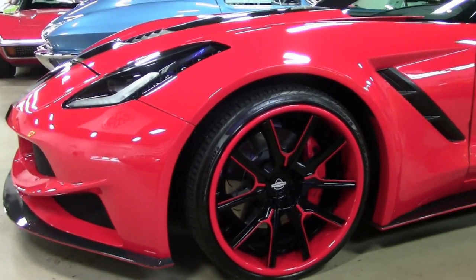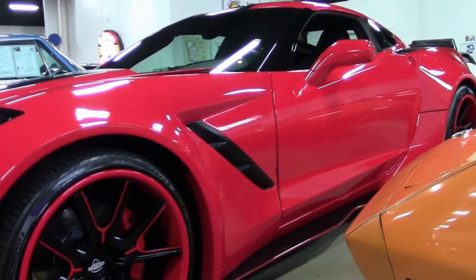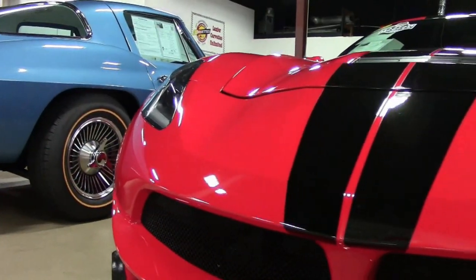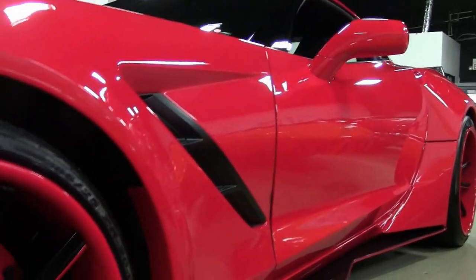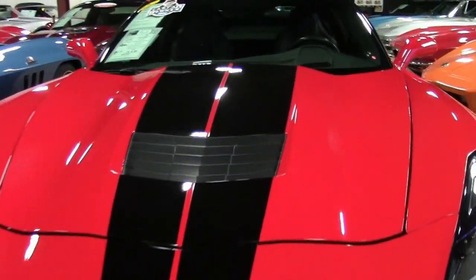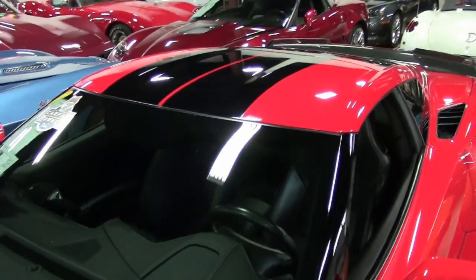Well here it is folks. This is a real head turner. This is what we call in the video business a very photogenic car. This is a 2014 Corvette Stingray Z51 2LT Widebody Extreme Custom Corvette. This car only has 8,000 miles and it is a beautiful torch red on the exterior with added black stripes and jet black interior.